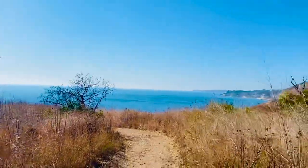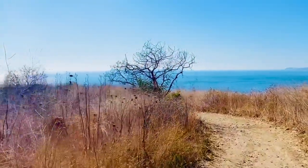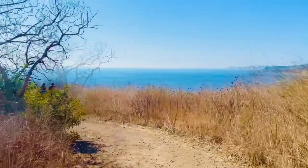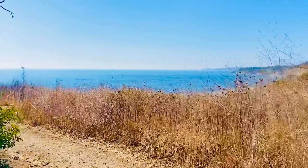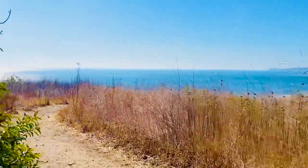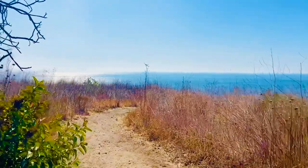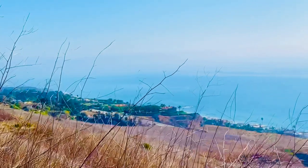You will do switchbacks as you climb in elevation and get to the top, then some as you head back down. Since it doesn't rain very often here the trail is very dusty and will get your shoes and legs dirty. However, if you come when it rains, be prepared for lots of mud — your shoes will stick into it, so rain boots are a must when it's been raining.